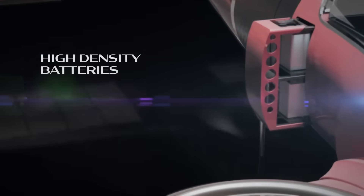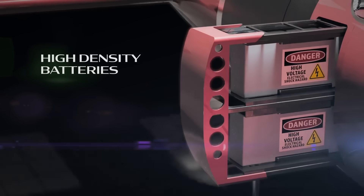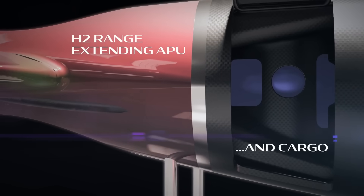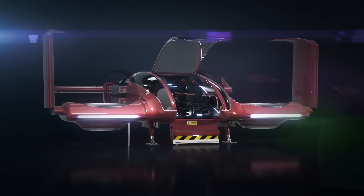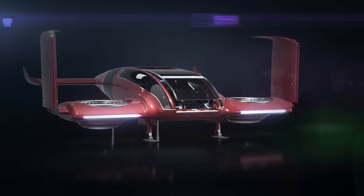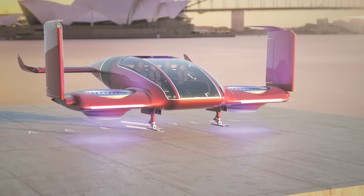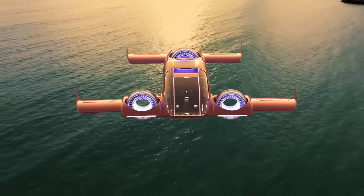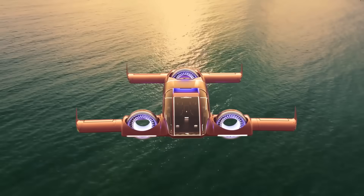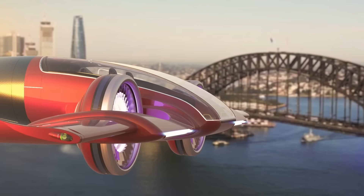The Trinity can smoothly transition between vertical takeoff, hover, and forward flight, making it ideal for crowded cities, remote areas, and short-distance air travel. Built for safety, efficiency, and sustainability, it offers a quieter, cleaner, and faster alternative to traditional helicopters and planes. By merging innovation with practicality, the ACE VTOL-Trinity represents a bold step toward the future of personal and commercial air mobility.